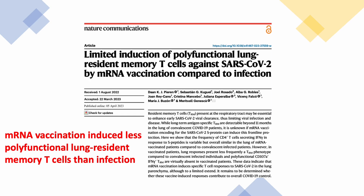A new study published in early April 2023 in Nature Communications compared memory T cells induced by COVID infection versus mRNA vaccination. The main finding was that mRNA vaccination induced fewer polyfunctional lung-resident memory T cells than infection. Let's break down the major findings and explain the terms used.